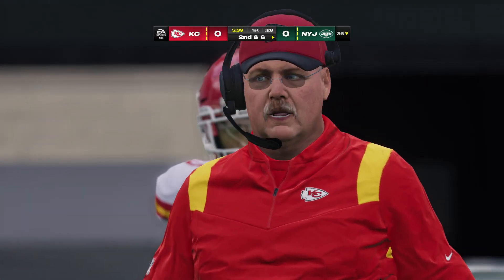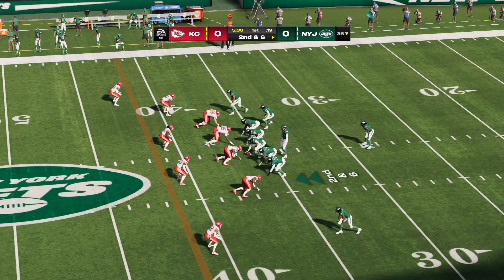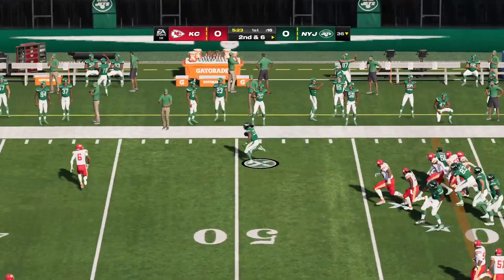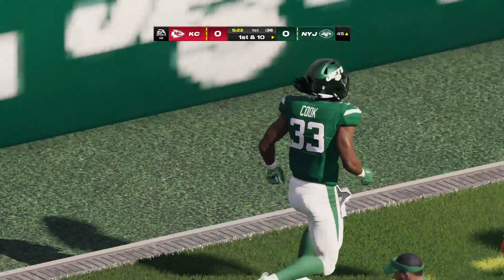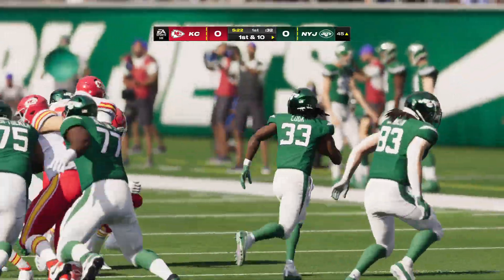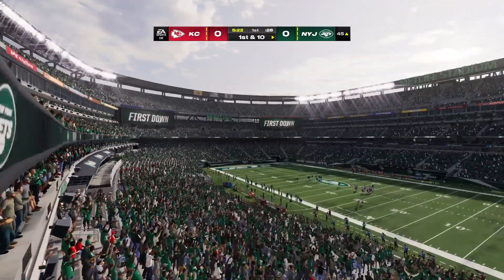Playbook's got to be pretty well open on second and six. They'll work from the 36. They run it again with Cook, and out of bounds on the other side of midfield at the 45 — good for 19 and a first down. That's a run that'll energize an offensive line. Fundamental breakdown by the defense — you've got to be able to make plays on the edge.